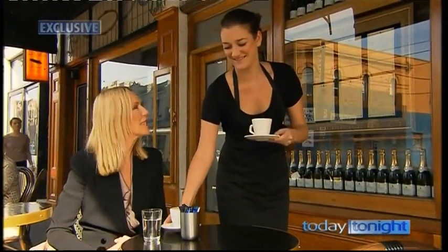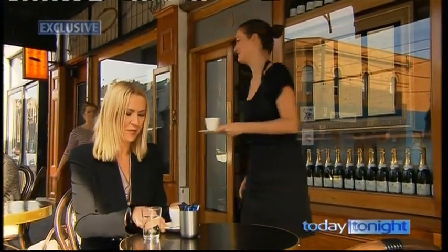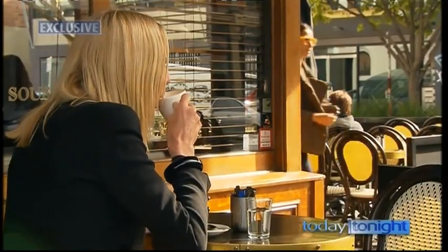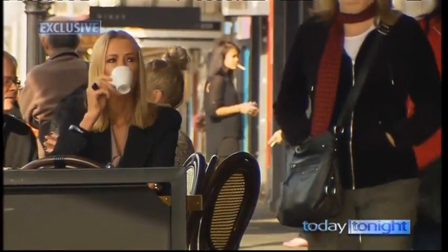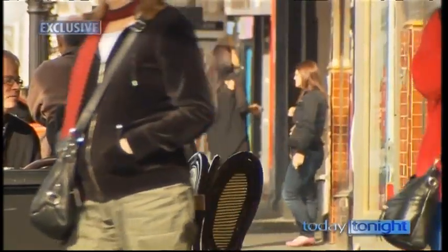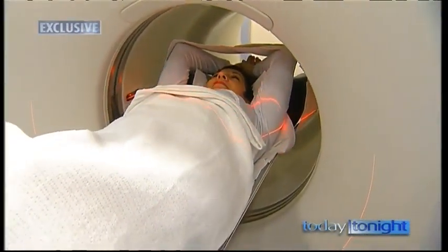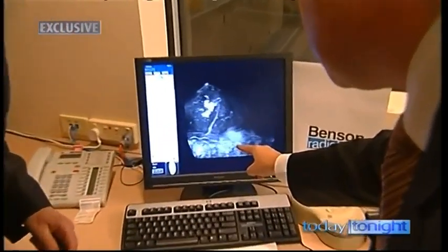Dr. Susan Fraser is a breast physician who welcomes anything that makes women more vigilant about their health. We're finding a lot of cancers here in Australia, and the treatments are becoming more specific for the type of cancer, so it's important that we keep researching what's the best treatment for a particular type of breast cancer.